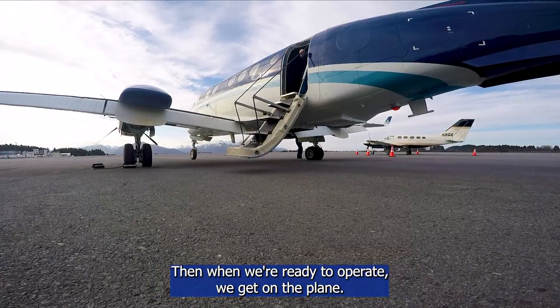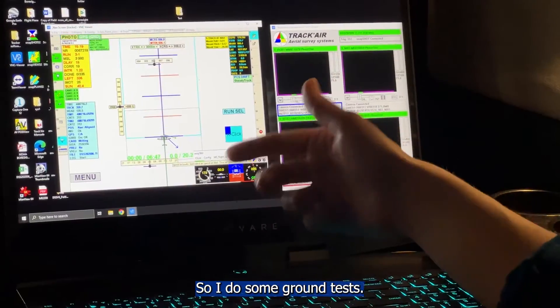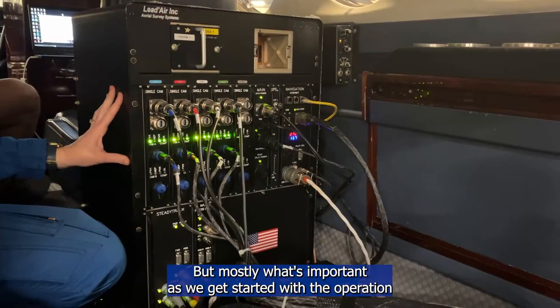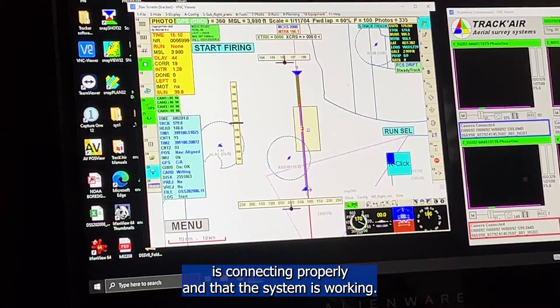When we're ready to operate, we get on the plane, I shut the cabin door, and then we start rolling. I do some ground tests, but mostly what's important as we get started with the operation is that I'm turning all the systems on, checking that everything is connecting properly, and that the system is working.